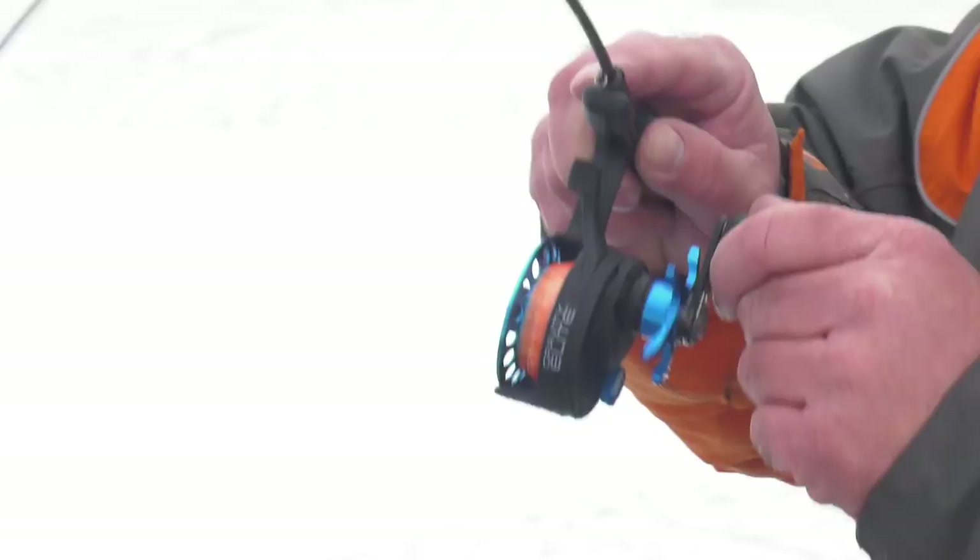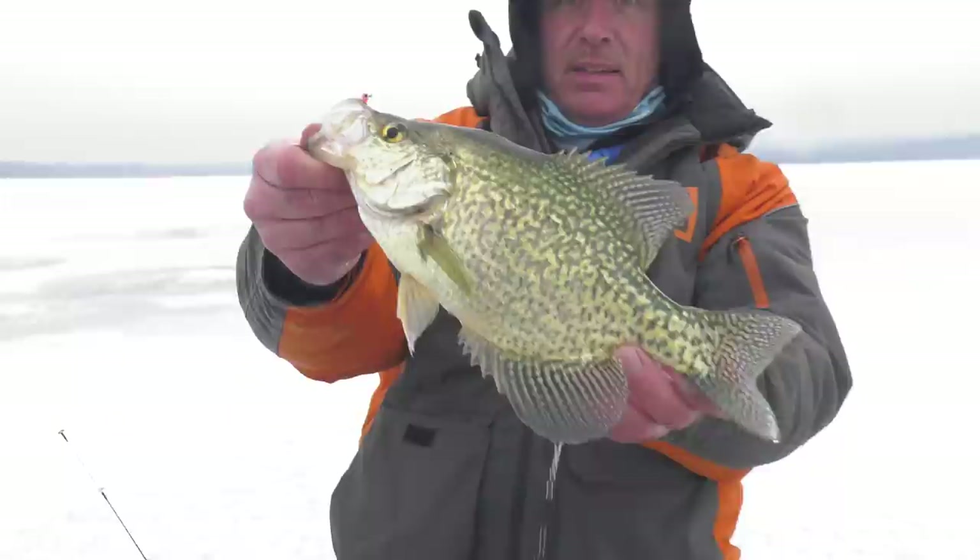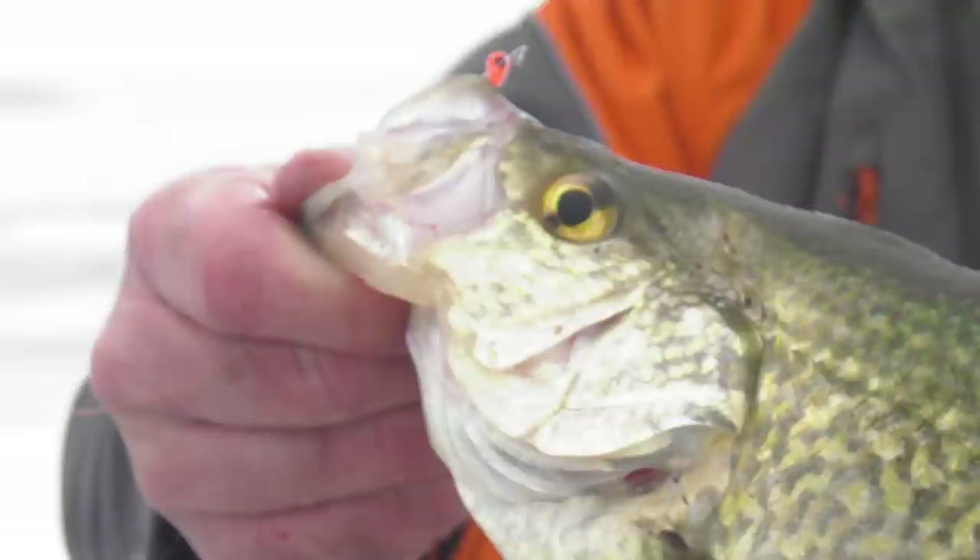Oh, there's one! Oh yeah, that's got some pull to it — it's racing around though. Wow, look at that! Look at the size of that crappie. What about this one, Jason — do you think that's a decent crappie or what?